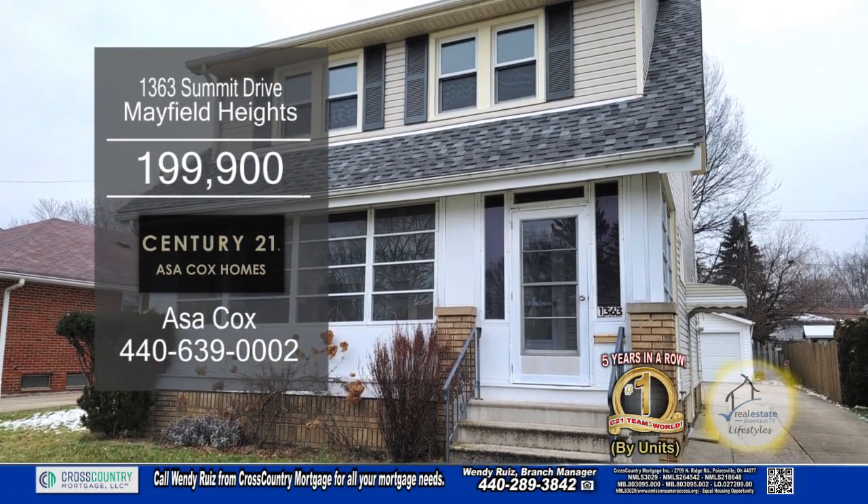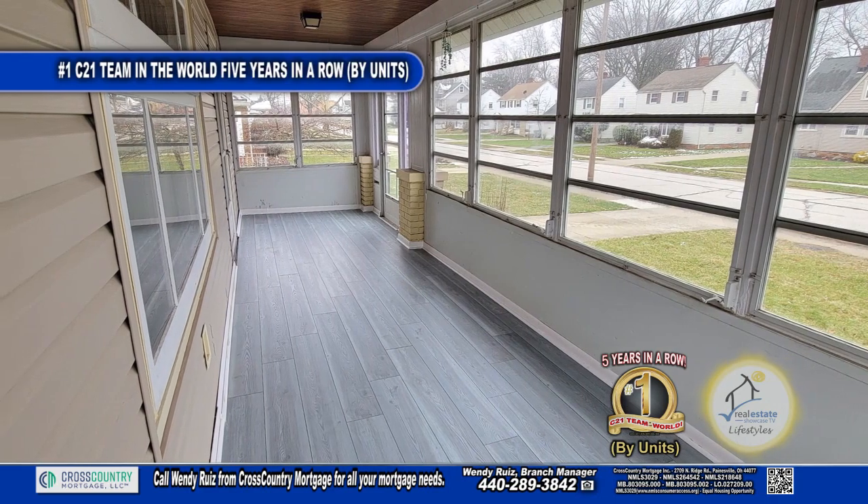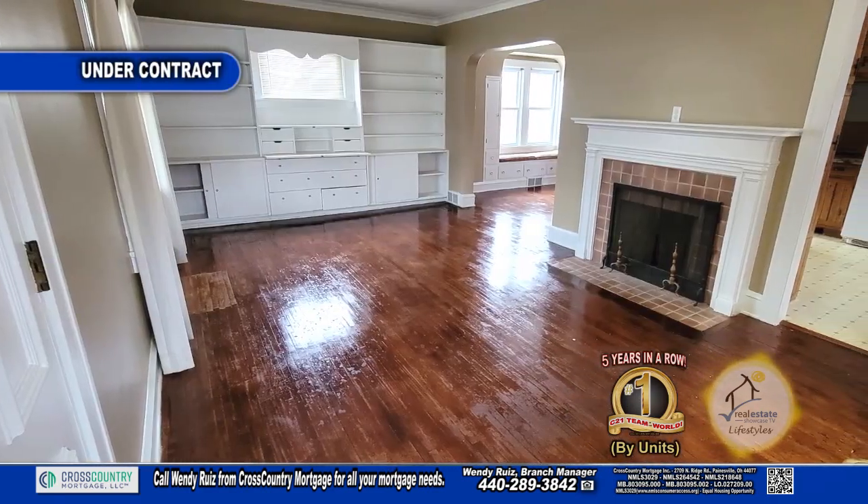This home in Mayfield Heights features three bedrooms and one and a half baths. Relax on the enclosed front porch with a cup of coffee. The living room has a fireplace and custom built-ins.